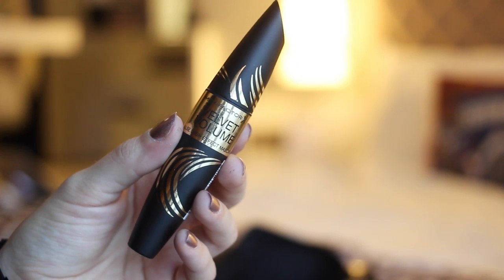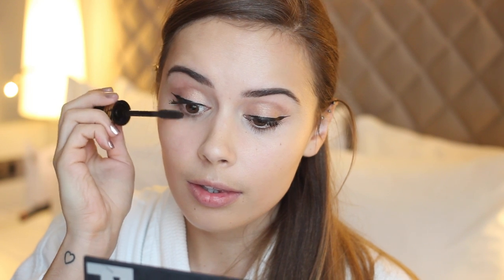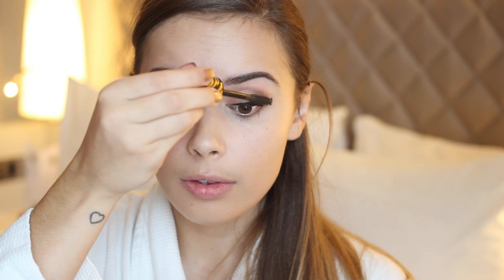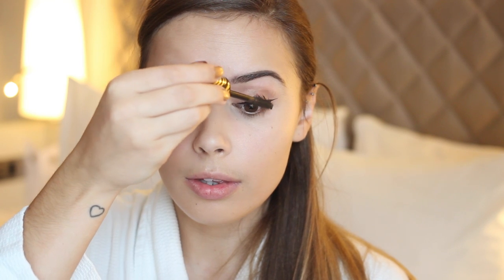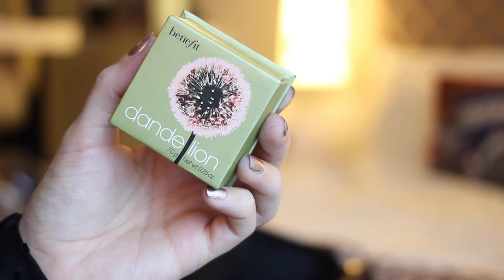Then I moved on to mascara, and I'm using a new one I've been loving — the Max Factor Full Slash Effect Velvet Volume Mascara. This one has a new mousse formula which leaves the lashes looking full and voluminous, but still flexible and soft as velvet, so they don't look clumpy or feel crispy. They feel really soft but still give the same volume and length as a lot of my other mascaras. I applied that to both my top and bottom lashes.